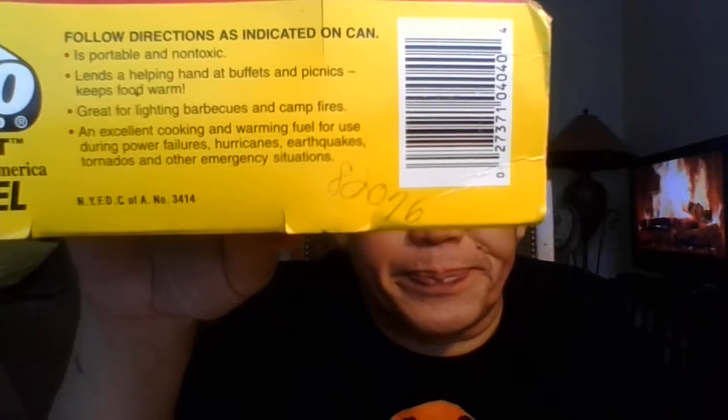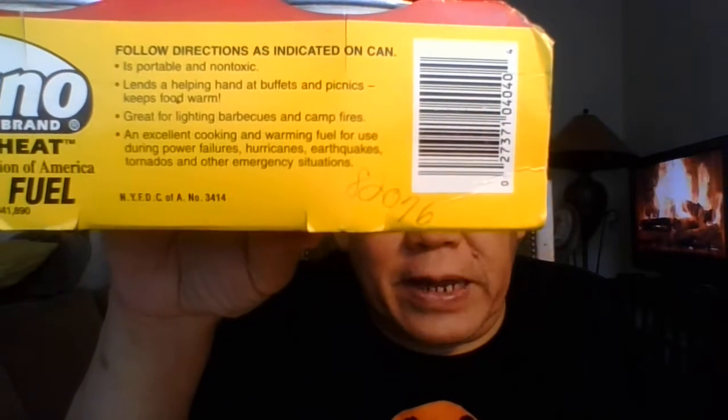I have to bring this up all the time because a lot of chafing dishes will use the other one because it's cheaper. Do not make that mistake. Sterno is safe to use — it says so on the packaging. That's the EPL number — that's approved by five government agencies including the Department of Homeland Security. So put that in your pipe and smoke it.